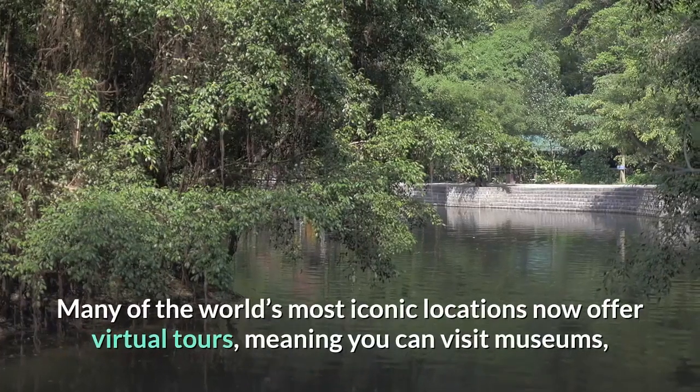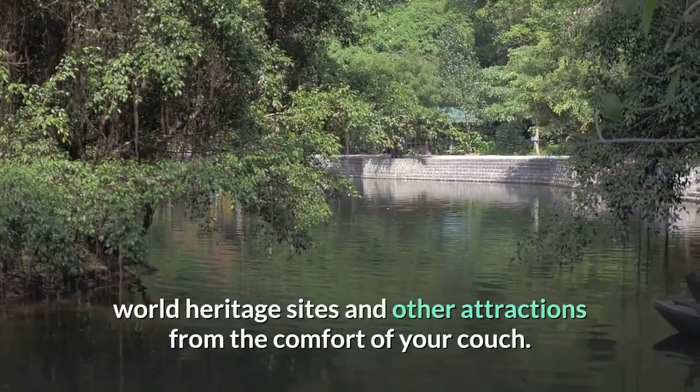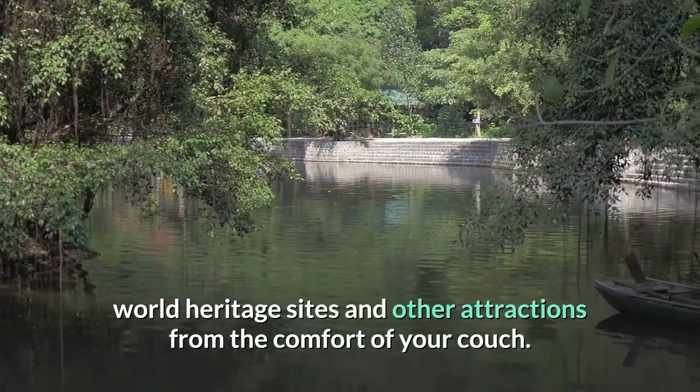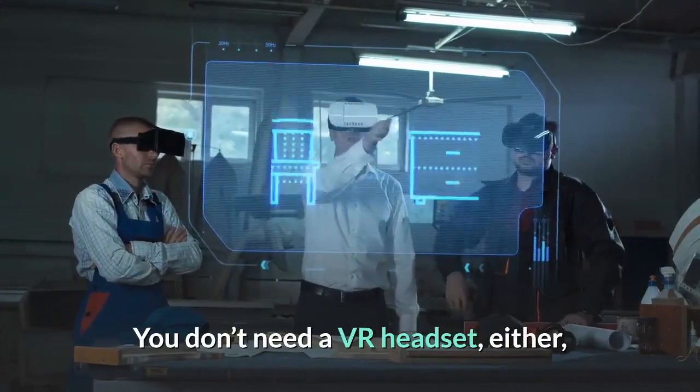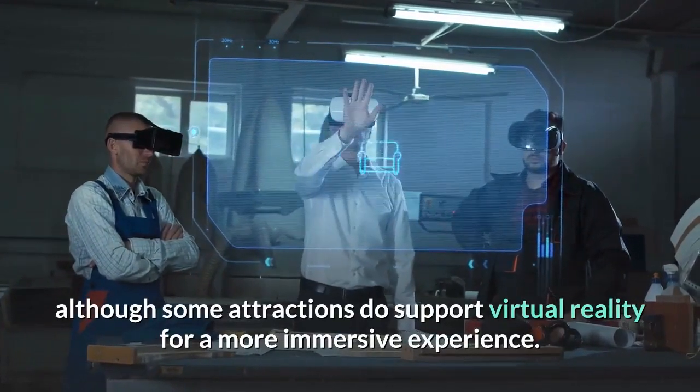Many of the world's most iconic locations now offer virtual tours, meaning you can visit museums, world heritage sites and other attractions from the comfort of your couch. You don't need a VR headset either, although some attractions do support virtual reality for a more immersive experience.